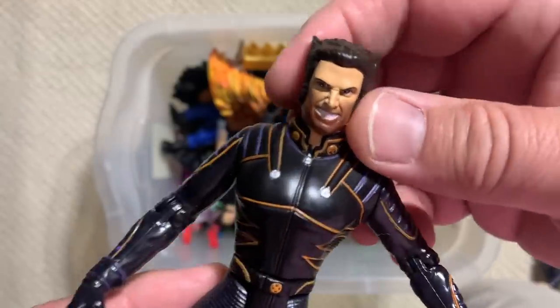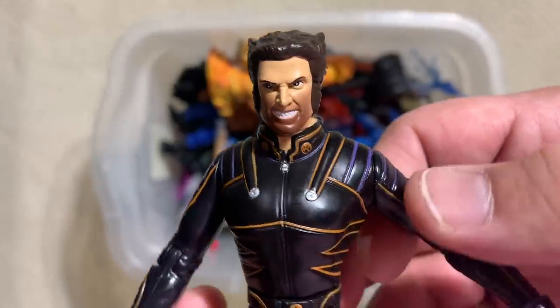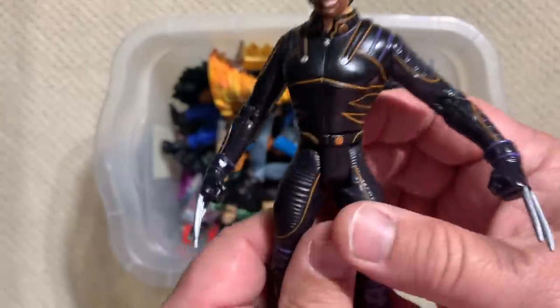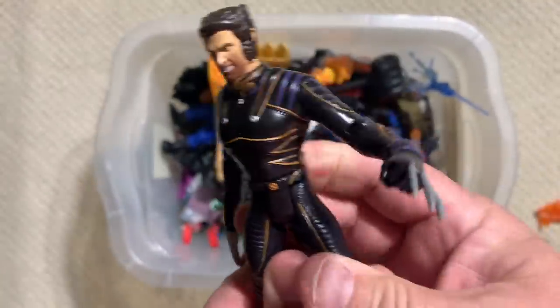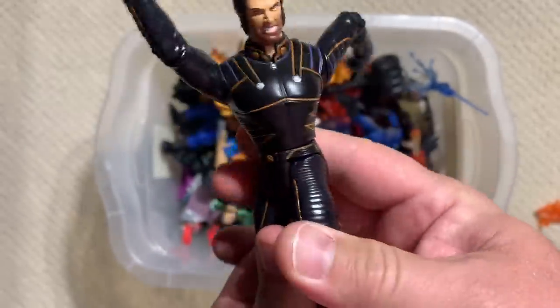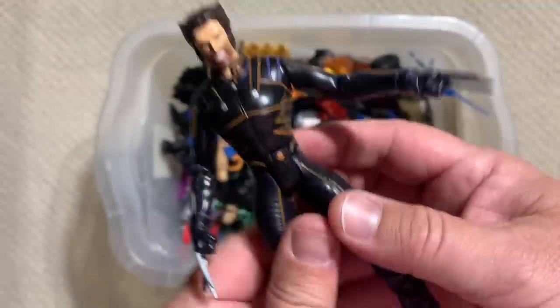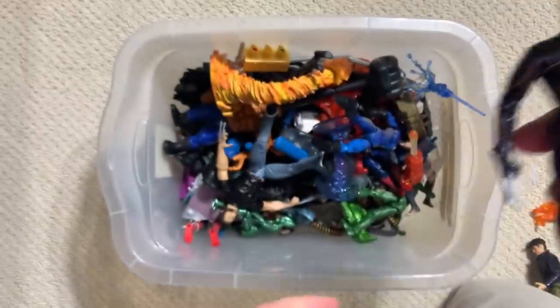All right, now we're talking! Look at this bad boy. Oh yeah, eat your heart out. And of course he kind of — 'don't mess with me.' The best there is at what I do, and what I do is swing my arms around. Nice, Wolverine.